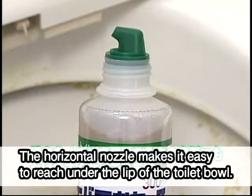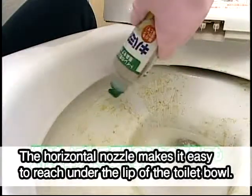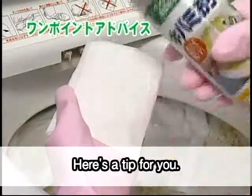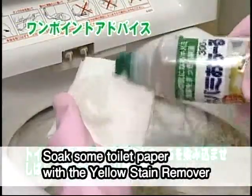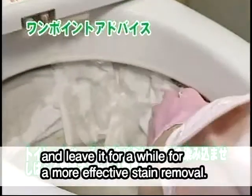The horizontal nozzle makes it easy to reach under the lip of the toilet bowl. Here's a tip for you: soak some toilet paper with the Yellow Stain Remover and leave it for a while for more effective stain removal.